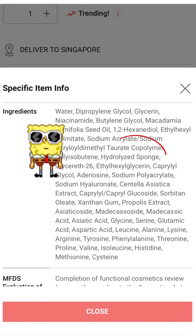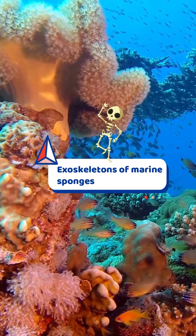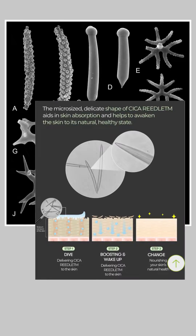The star ingredient is hydrolyzed sponge, also known as spicules. These fragments are the exoskeletons of marine sponges. They come in different shapes and in this case, like sharp needles on both ends.